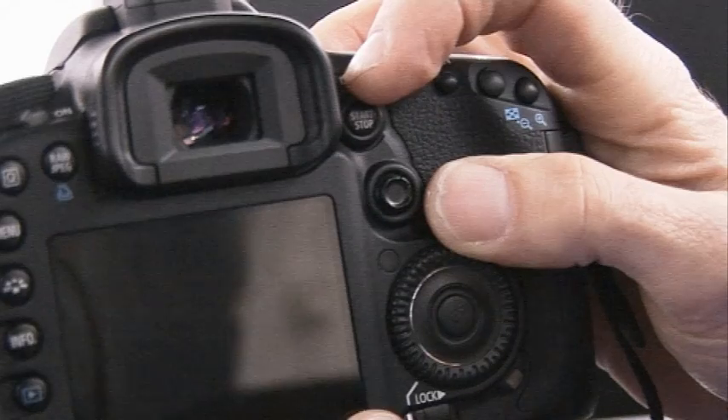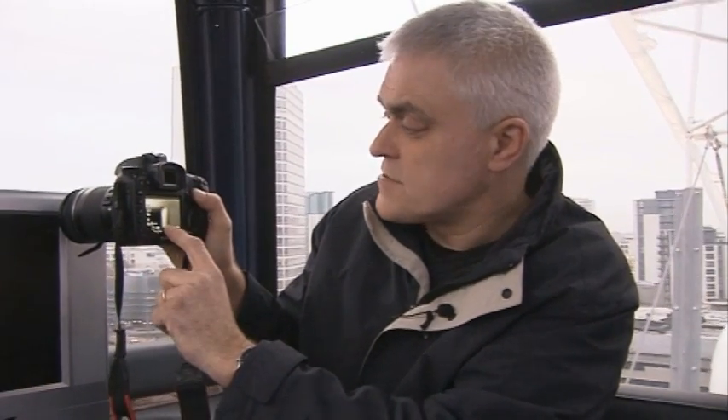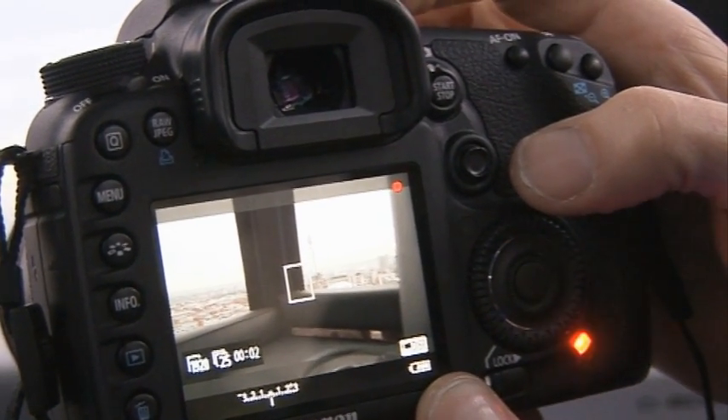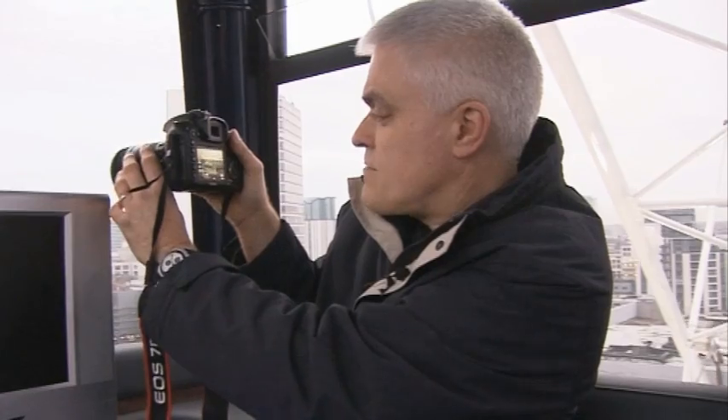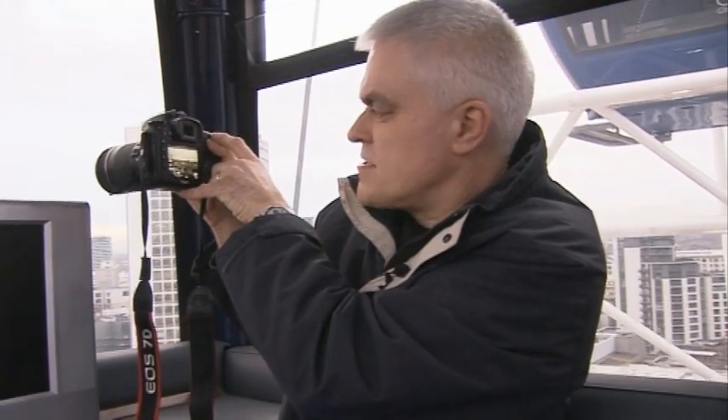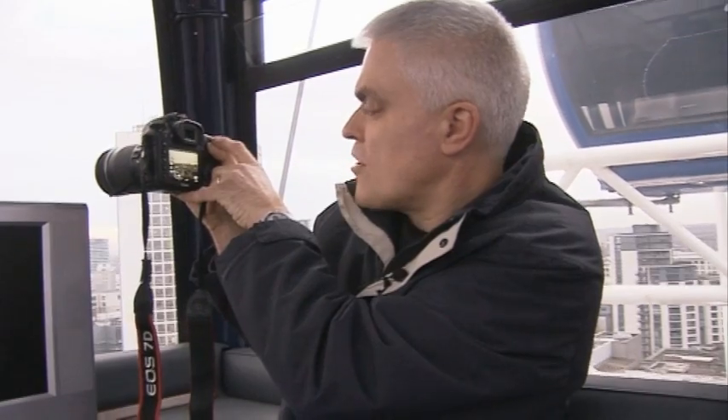They're really taking video very seriously on this camera. You now get a dedicated video switch — flick it over into the video position and a live view of what you're about to record appears on the screen. Press start/stop to go in and out of record. You're still better off focusing manually because the autofocus is very slow. You can do it by pressing the AF on button, but it interrupts the exposure and you really don't want to do it in the middle of a shot.